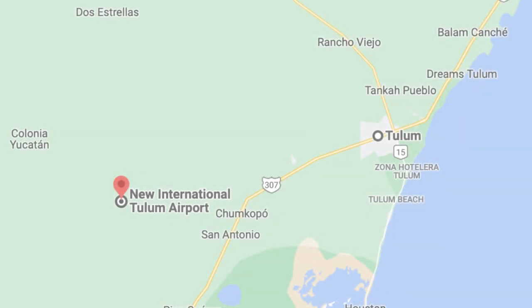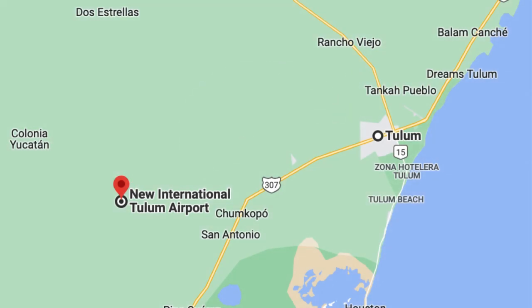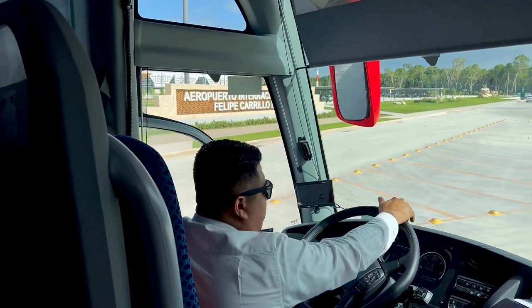Even though the new airport is only about 40 kilometers or 25 miles from downtown Tulum, the drive takes about 40 minutes due to the speed limit and traffic. This is the same for taxis and all other vehicle transportation, so the bus takes the same amount of time as any other form of transportation.